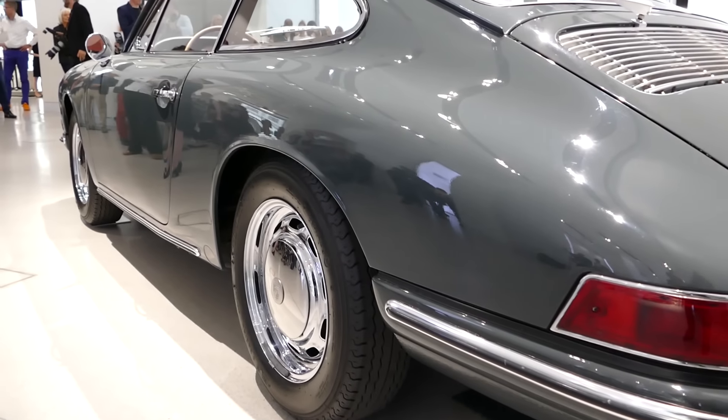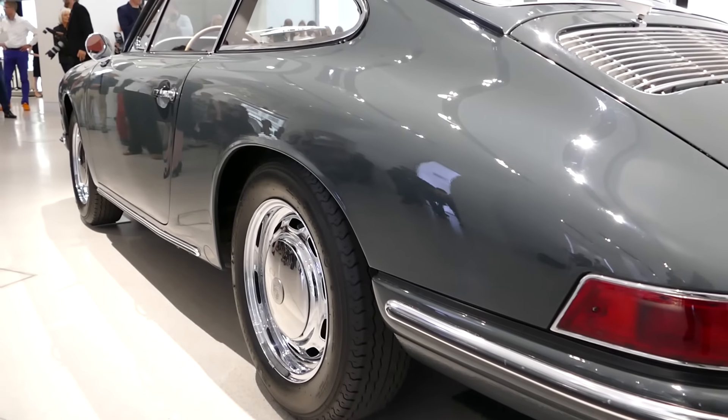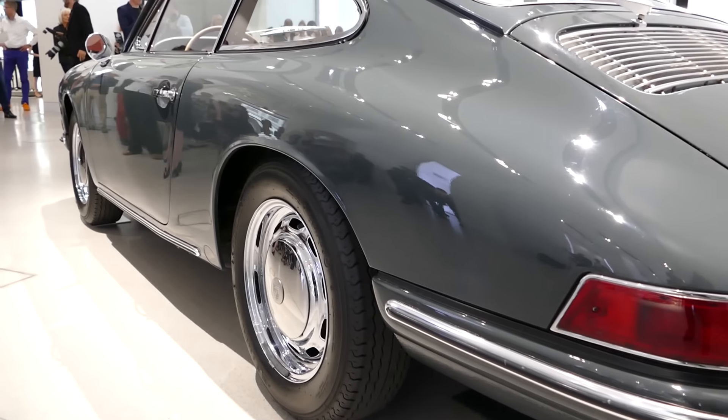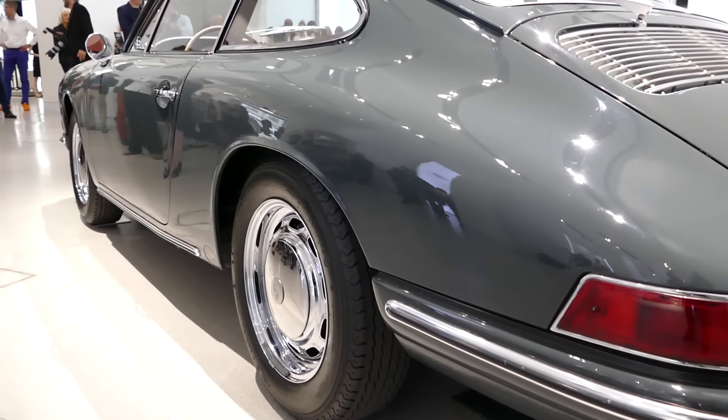Gibt es denn eigentlich so No-Go's für Porsche? Ich habe vorhin erwähnt: modisch zu sein — das sind wir nicht. Wir entwickeln die Fahrzeuge evolutionär. Und das ist das, was einen Porsche ausmacht. Wir haben eine Tradition und wir haben natürlich eine Zukunft. Und das verbinden wir mit unserem Design.